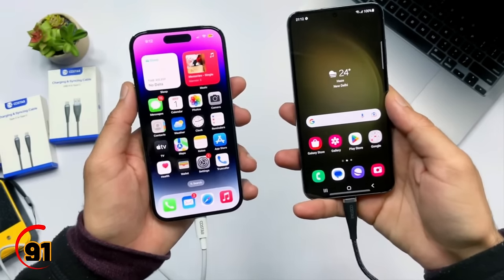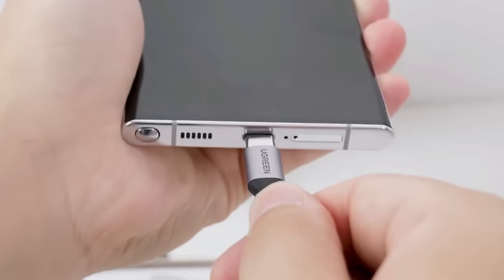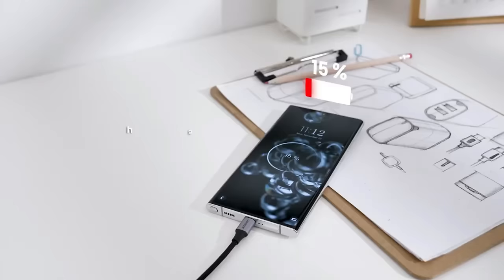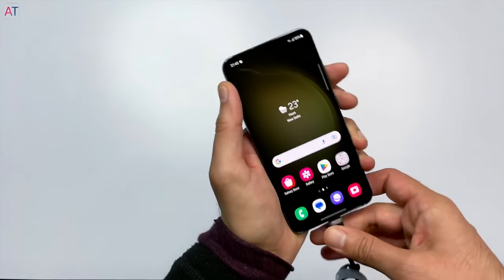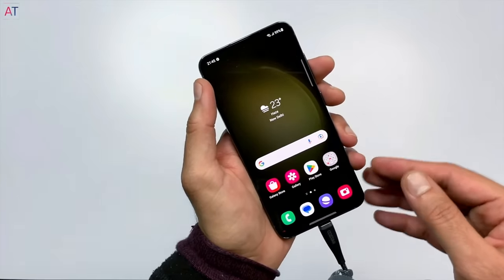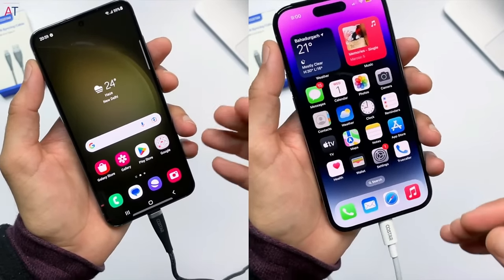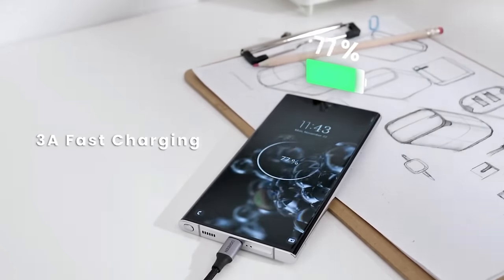Tired of waiting for your devices to charge? The Rapid Charging USB Cable is here to help. This high-speed charging cable is compatible with all USB devices and delivers lightning-fast charging speeds. Plus, its durable and tangle-free design makes it the perfect travel companion. Whether you're at home or on the go, the Rapid Charging USB Cable is the fastest and most convenient way to keep your devices powered up.